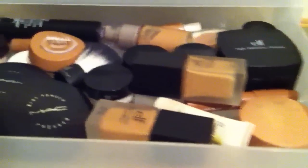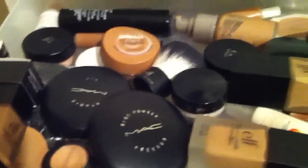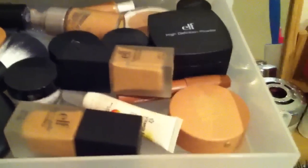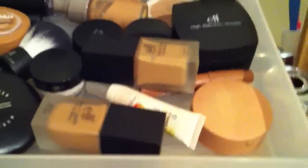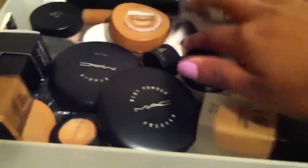The second drawer I just have all my face products - pretty self-explanatory. These are most of the things I've gone through already: foundations, setting powders, concealers, primers for my face, and I've got a kabuki brush in there.